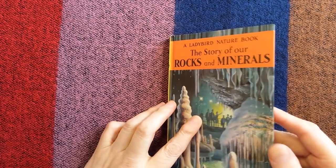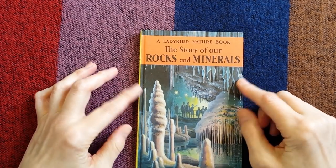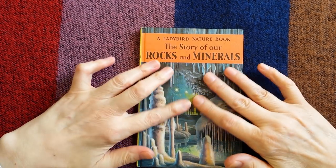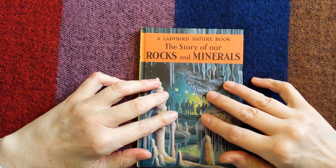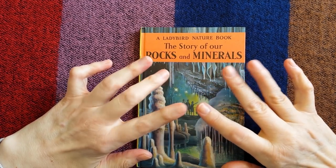I think I'm going to leave it there, but we will return to the story of our rocks and minerals in another video. Thank you so much for joining me. This has been Kate at the Library of Whispers, saying I shall see you very soon. Bye-bye for now.